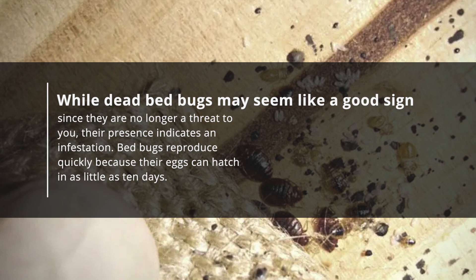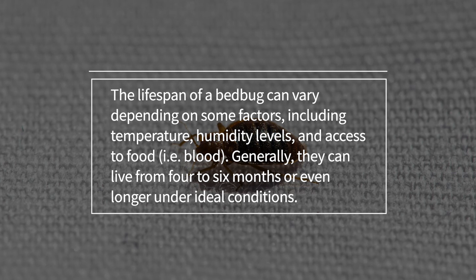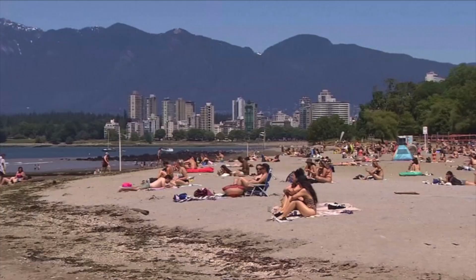Bedbugs reproduce quickly because their eggs can hatch in as little as 10 days. The lifespan of a bedbug can vary depending on factors including temperature, humidity levels, and access to food — i.e., blood. Generally, they can live from 4 to 6 months, or even longer under ideal conditions. However, if temperatures drop below freezing or rise above 115 degrees Fahrenheit (46 degrees Celsius), their lifespan will be much shorter.